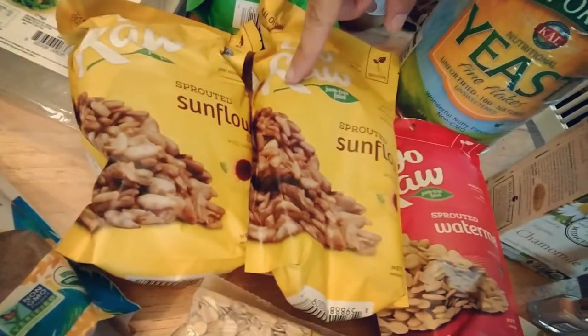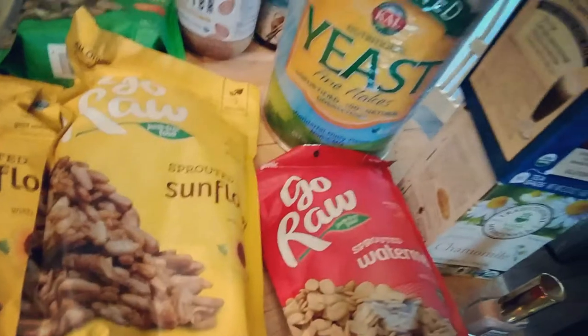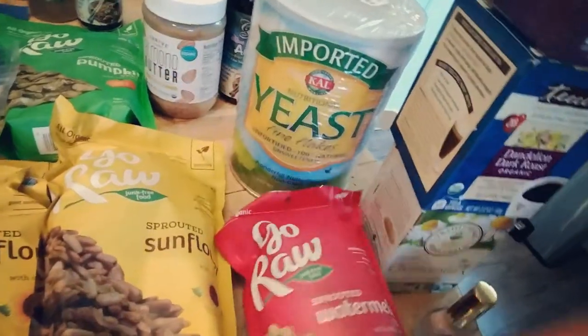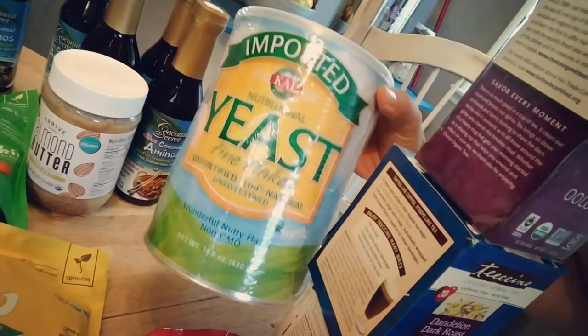I also had to order a few things from Amazon that weren't available on Thrive Market. Those were two bags of Go Raw sprouted sunflower seeds — my first time trying those — and I also got sprouted watermelon seeds. And my unfortified nutritional yeast that I love. So those were just my few Amazon items.